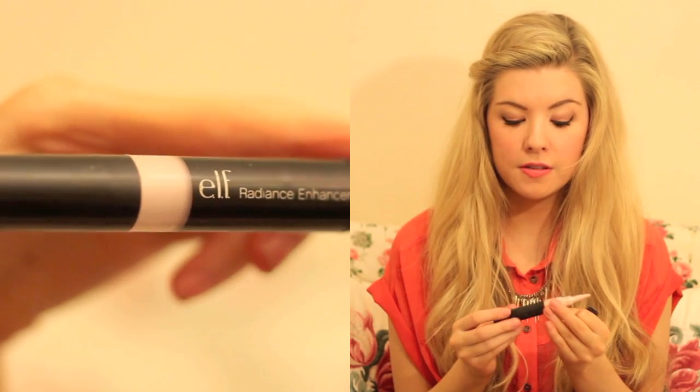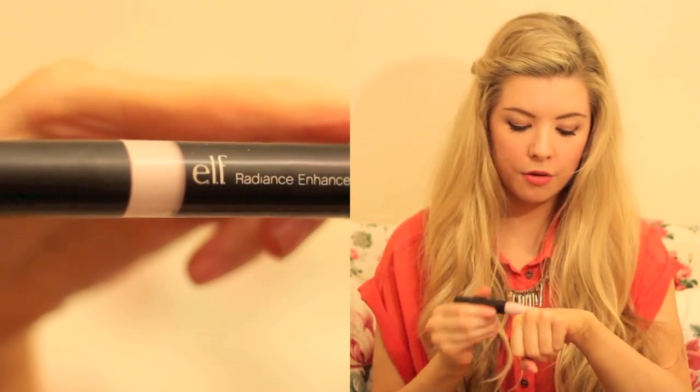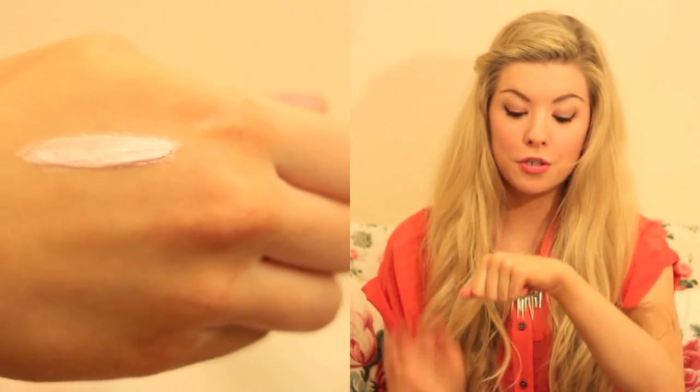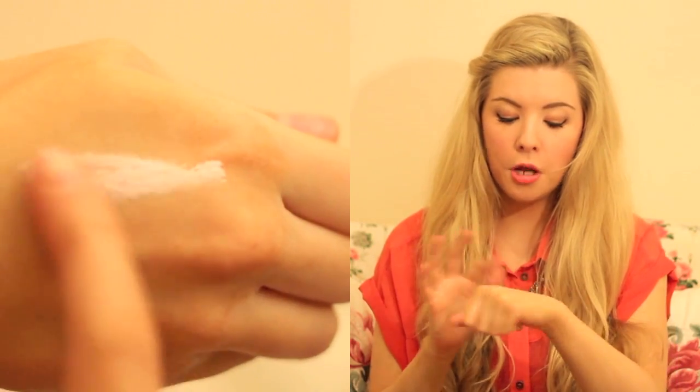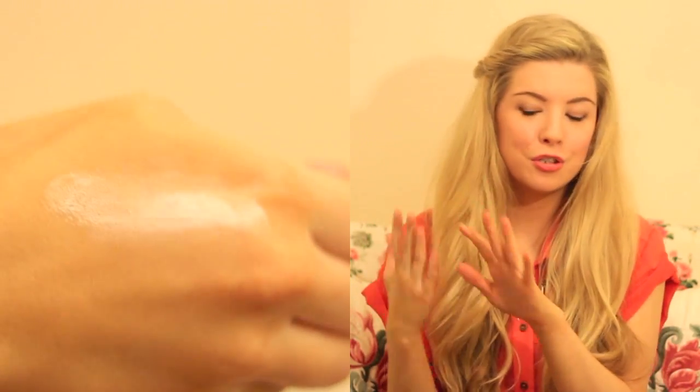My favourite highlight at the moment has to be Elf's Radiance Enhancer, which I got around 2 to 3 months ago. I'm not sure what colour this one is because the sticker's come off, but I think it's the pinky toned one — so go on their website and look for Radiance Enhancer. You're not going to be able to see this because I'm too far away so I'll hold up a swatch. On the hand it looks really shimmery — I wouldn't apply it with the brush straight onto the cheeks because it'd be too streaky.